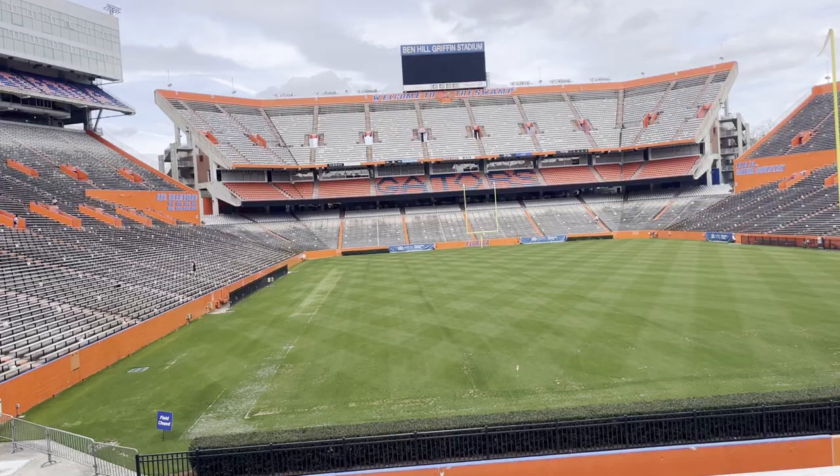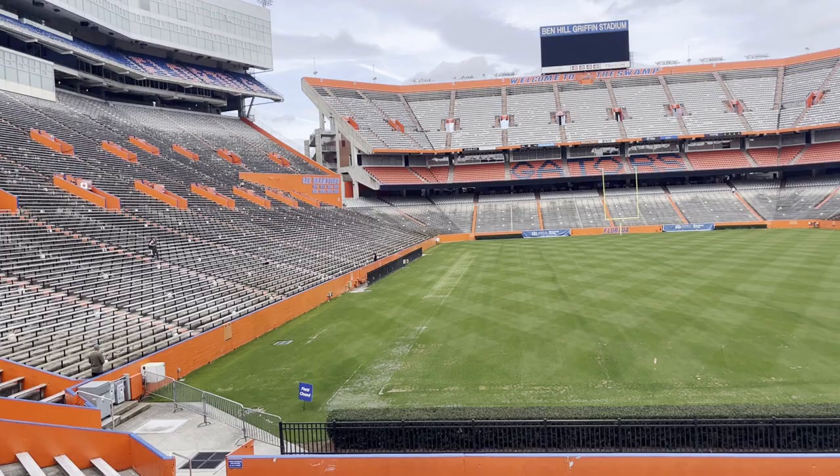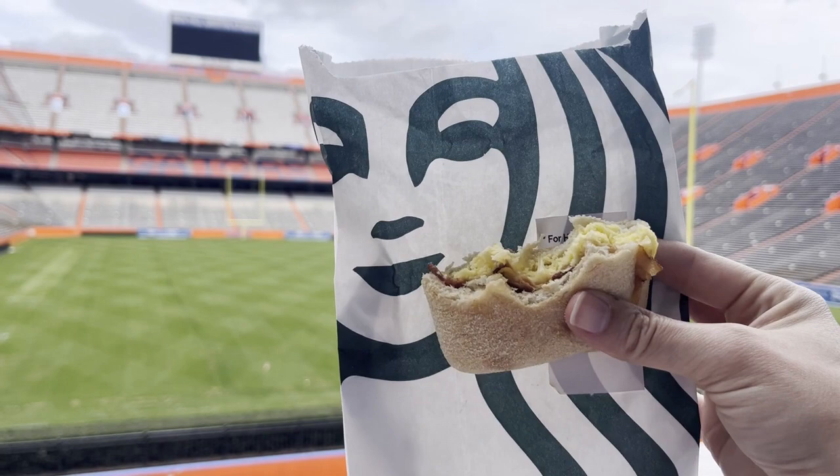People come to Ben Griffith Stadium to exercise. You can see folks go up and down the stairs and some of them even run, but those ones are like half my age. You don't have to come here to exercise — you could come for a leisurely, yummy, high-fat breakfast from Starbucks and just sit and watch all the other people exercise.